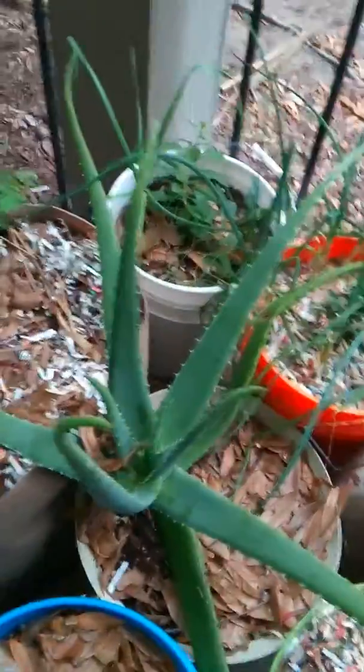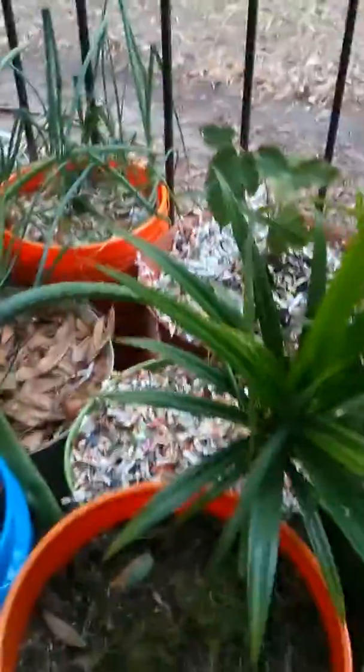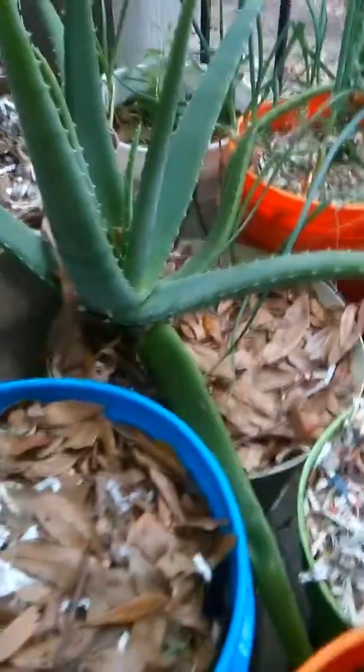And then this is my spinach. The rest of the plants are doing great. My mulberry tree. My aloe tree.